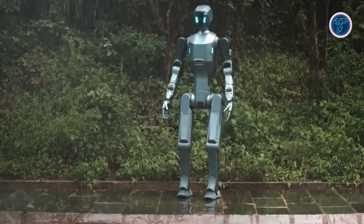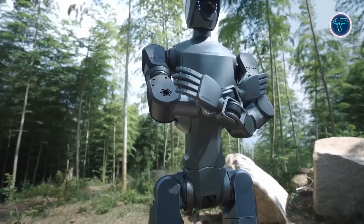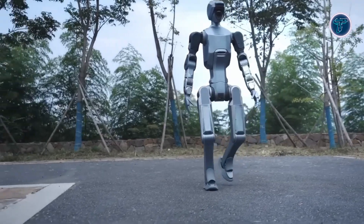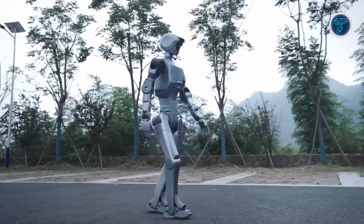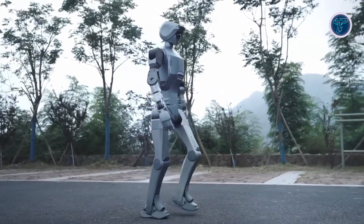It can lift a total payload of 20 kilograms using its two 10-kilogram-rated arms, and navigate slopes and stairs with stability. Its modular structure allows quick swapping of limbs to reduce downtime, while its advanced perception suite — lidar, depth, and wide-angle cameras — supports accurate navigation and obstacle detection. Powered by a 275 TOPS processing unit, it handles complex operations with high efficiency.